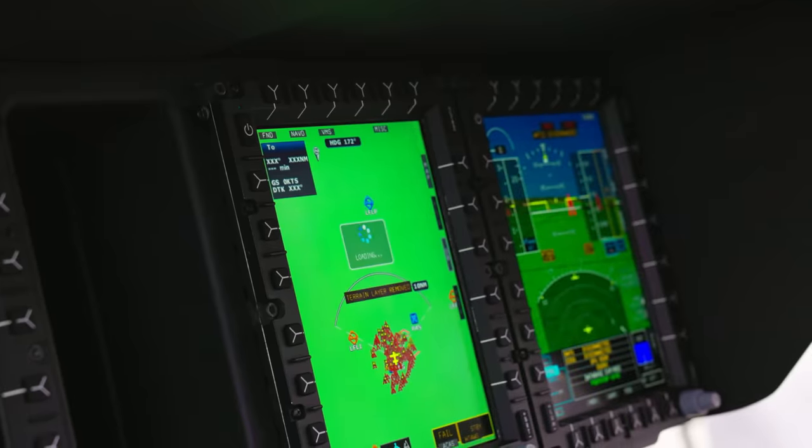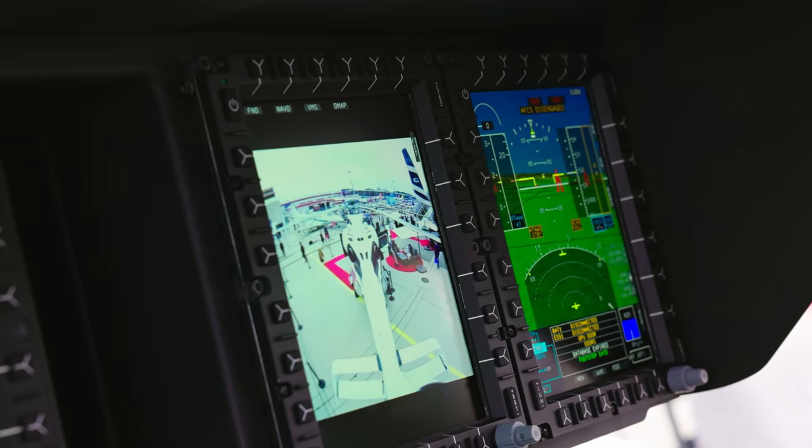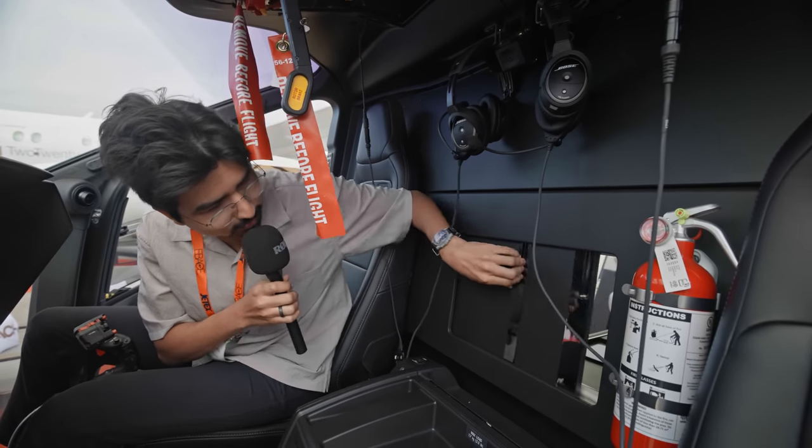A useful feature for takeoff and landing is the tail camera that provides a live third-person perspective of the helicopter and its surroundings. Let's have a short look inside the cabin with the small door here.